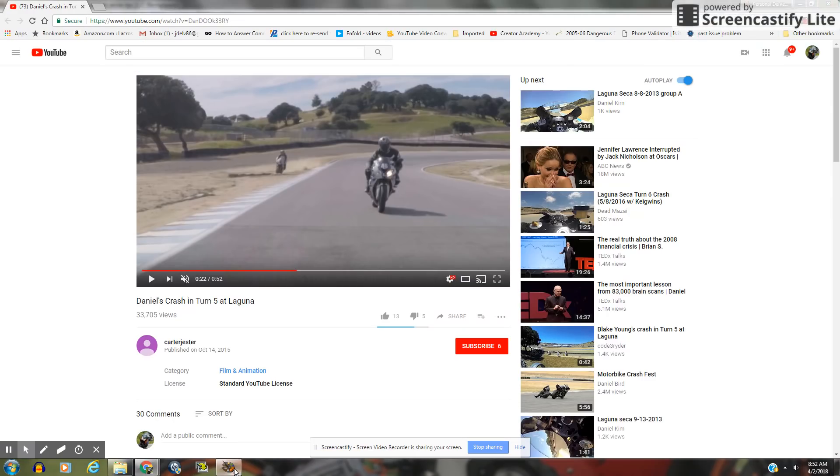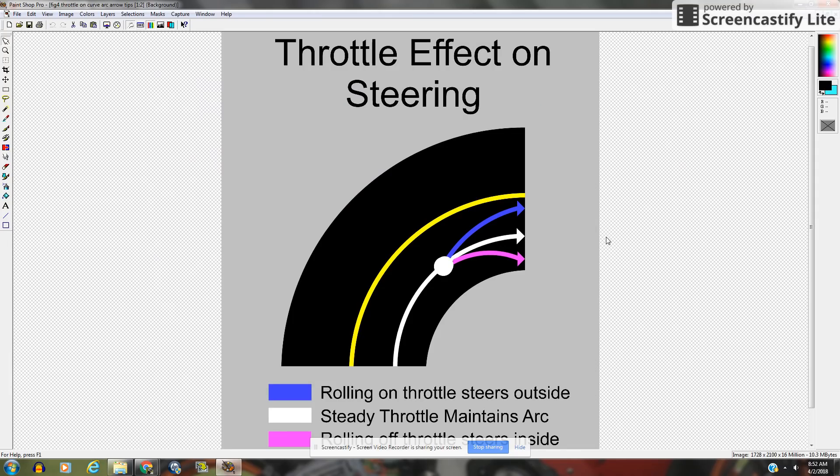So just remember, when you're out on the road, the runoff is even worse than a few sandbags. There's trees, gullies, all kinds of different things — ditches, oncoming cars. So remember this image: when you're in that corner, this is what's going to happen when you roll on, roll off, or hold a steady throttle.